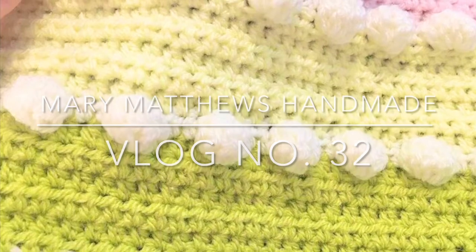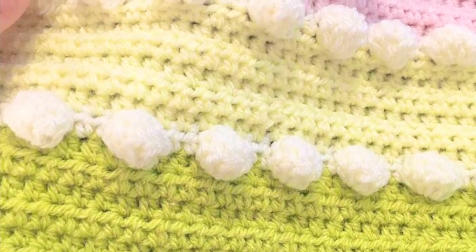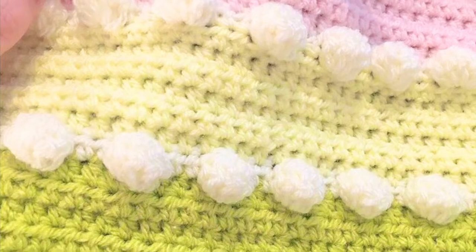Hi there everybody and welcome back to my channel. My name is Mary from Mary Matthews Handmade and this is my crafty vlog number 32. I live in a small cottage in West Sussex, which is in the very southeast of England, and I like all things crafty. These weekly vlogs are just my way of letting you know what I've been up to.